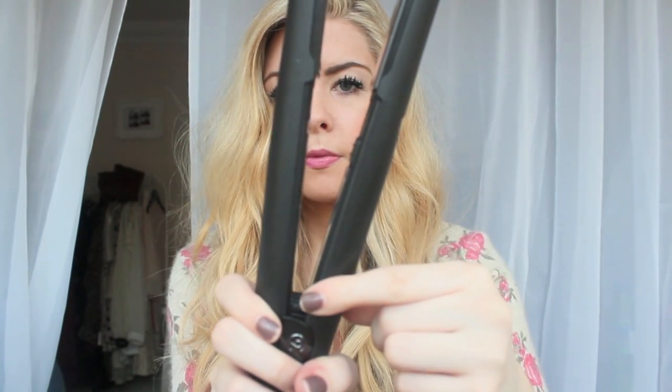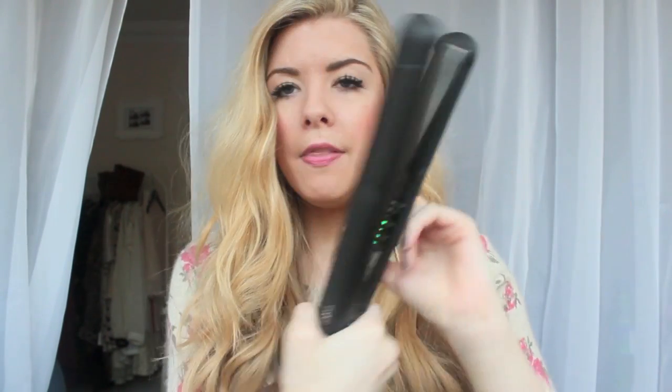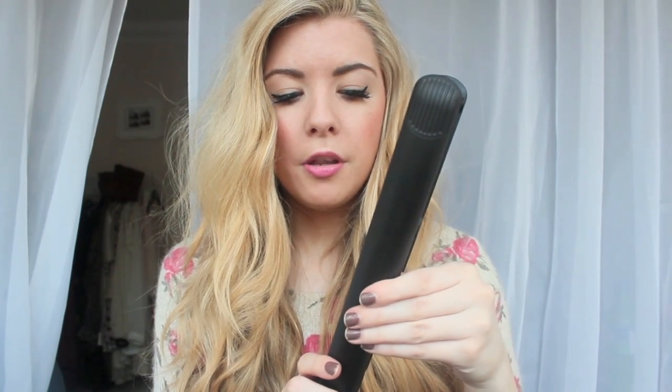You push them on, hear a little bleep, and then you can change the heat settings. This is just a quick video so I'm going to put them in the middle setting because I have thick hair. I'm going to test a straight section, a ribbon-curled section, and a wavy section to see how they work.